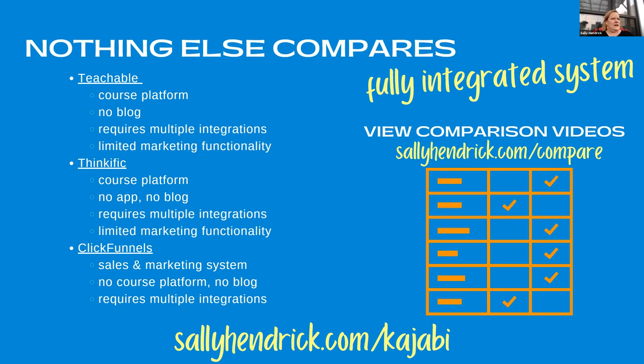If you go to sallyhendrick.com/Kajabi you're going to see this deal. But if you want to watch the comparison videos that Kajabi has put together showing the differences between Teachable, Thinkific, and ClickFunnels, go to sallyhendrick.com/compare and you'll see that.